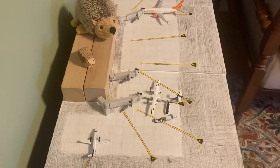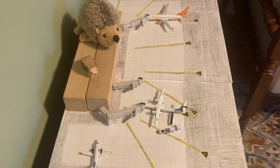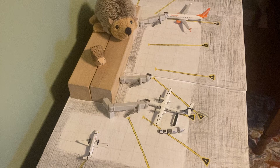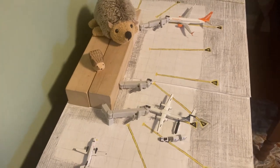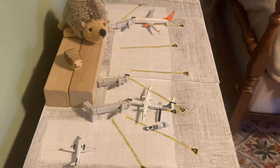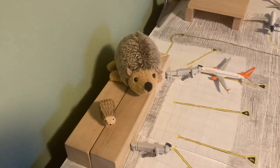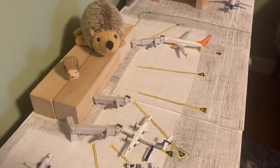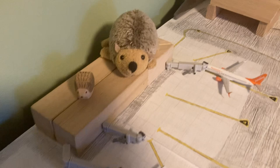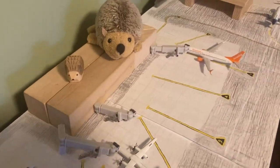Hello everybody and welcome to the springtime update of the Thunder Bay International Airport, YQT, here in Ontario, Canada. We have three aircraft in today's update. Hedgehogs are still on top of the roof of the airport — those have not moved since the beginning of the airport update series, and I don't really see any need to move them. Three aircraft today.